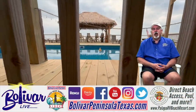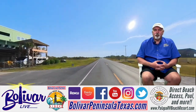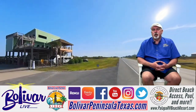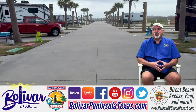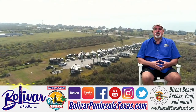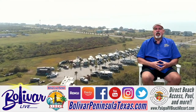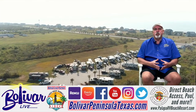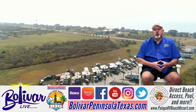Hey everybody, I'm David with Bolivar Live and what you're looking at now is we're walking up to the new pool, and we're going to talk about Palapa RV Beach Resort. Easy access off Highway 87 and easy access to the beach, and the great part is Palapa RV Beach Resort is on the quiet end of the beach. So when you go down to the beach down there, you don't have near the traffic that you would in Crystal Beach.